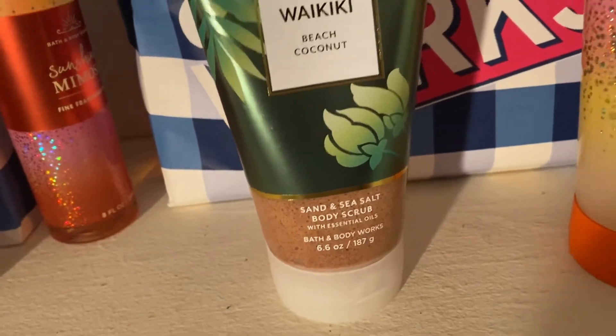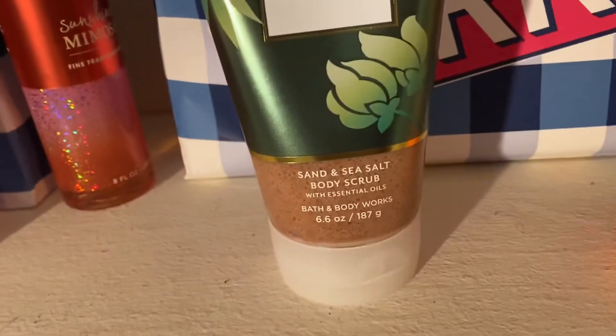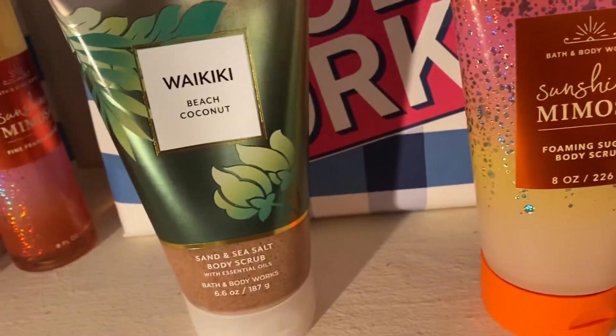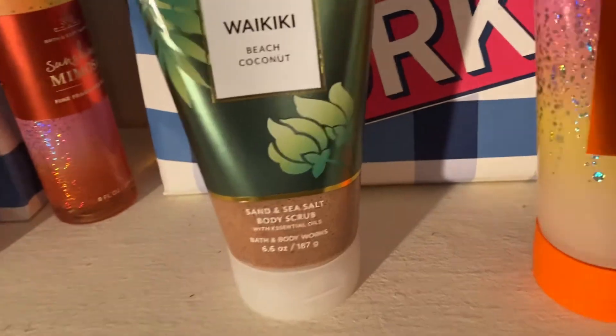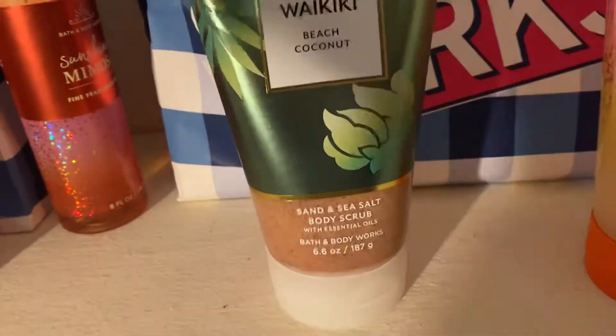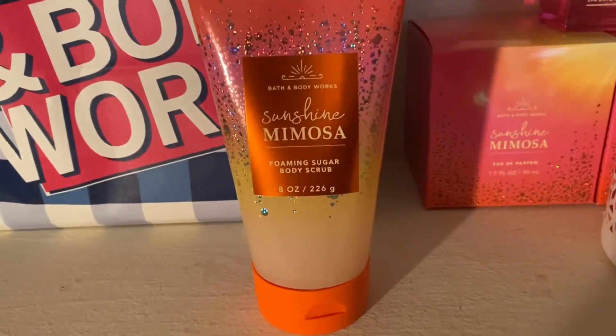So I would try the foaming one if you don't like the sand scrub. But if you're looking for a scrub that scrubs a little bit deeper and doesn't have as much suds to it, then try the sand scrub. The Sunshine Mimosa one by far is my favorite and I've been loving it all month long.